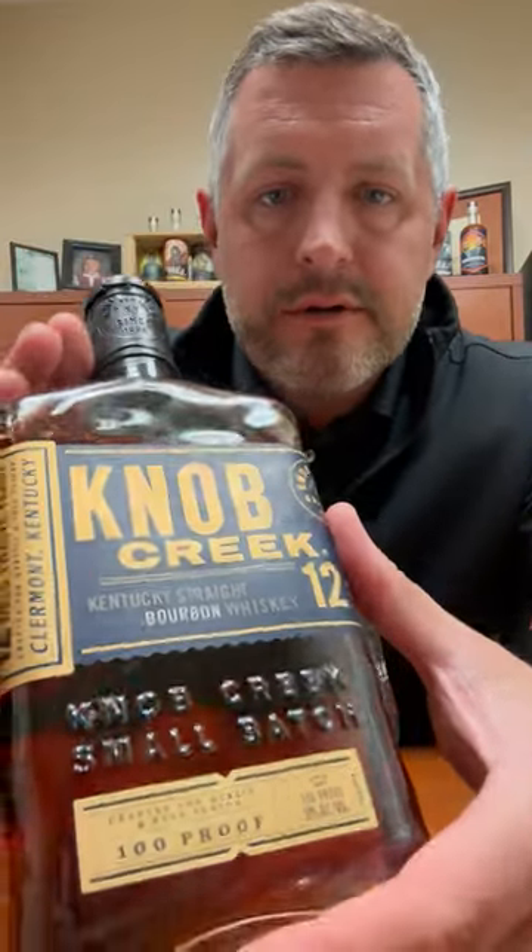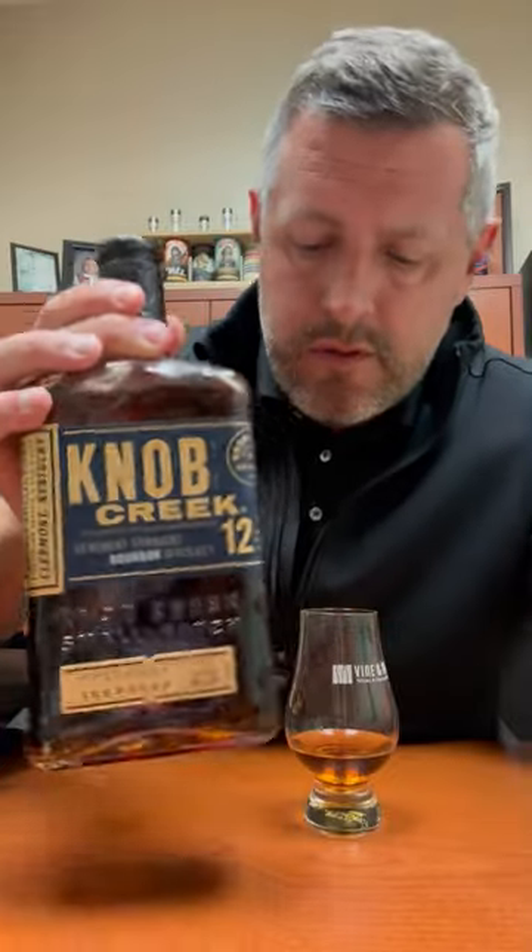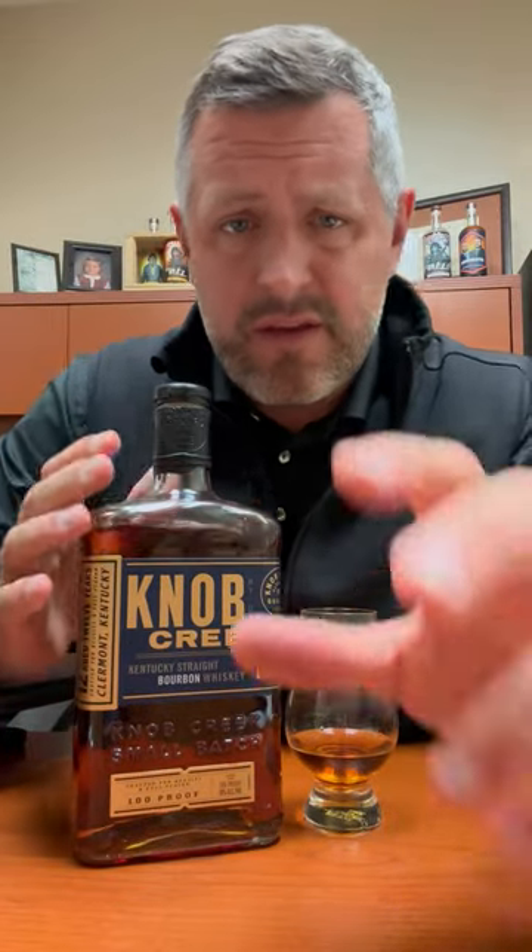Hey bourbon hunters, I know you're always looking for allocated products, but sometimes it's good to just dig up and find something that's kind of in that middle ground — allocated but underappreciated and definitely under the radar. That's Knob Creek 12 Year.